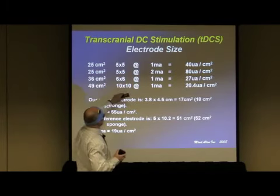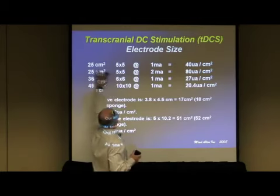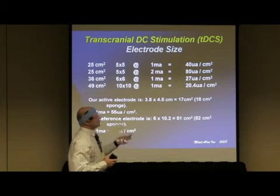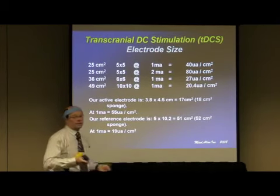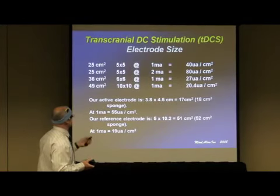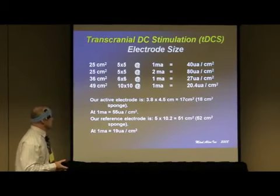Here's an example of current density: if you had a 5 by 5 centimeter electrode — 25 square centimeters — and you pass 1 milliamp through it, you'd have 40 microamps per square centimeter. That's simply 1 milliamp divided by 25. Different electrode sizes with different currents flowing through them will produce different outcomes.